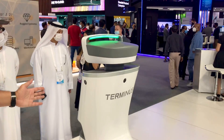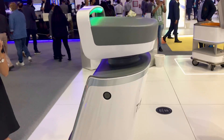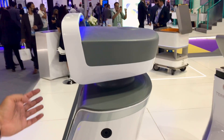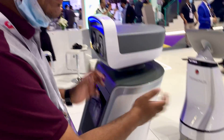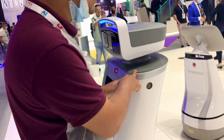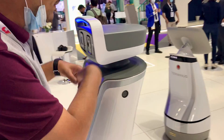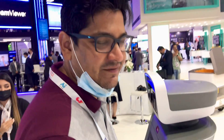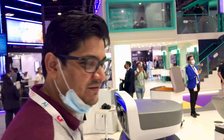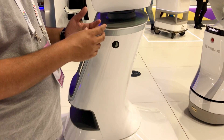This one is a patrol robot, basically used for security purposes. It has 360-degree cameras around it, so it goes around and sees everything. It has facial recognition, a 'may I help you' call button so people can talk to it, and a camera that can detect fire, any kind of anomalies, suspicious behavior, blacklisting and whitelisting of people.